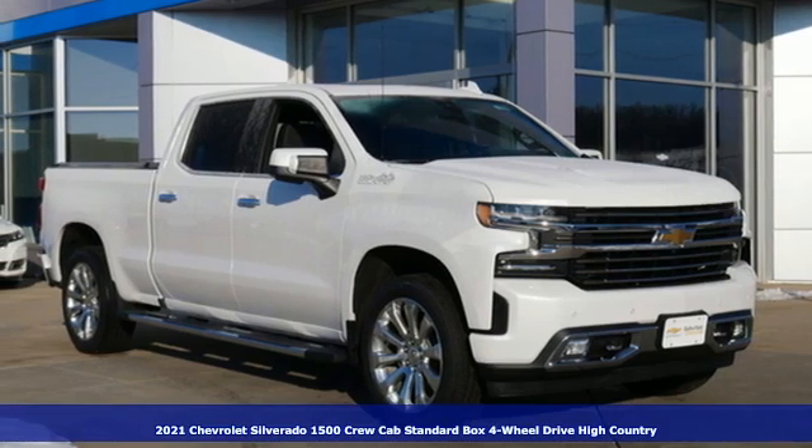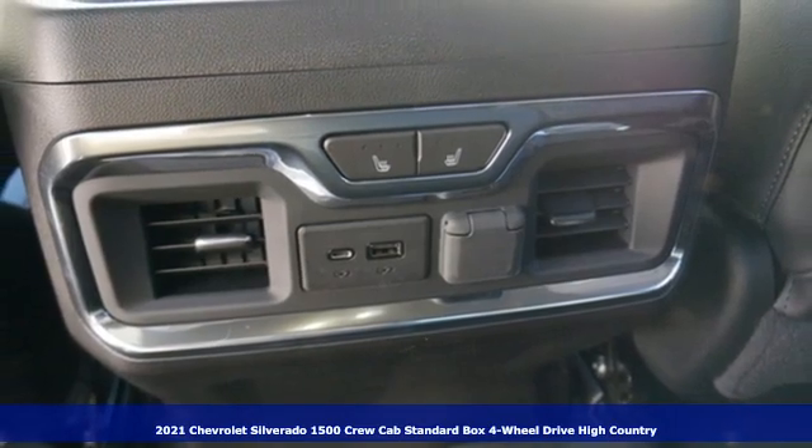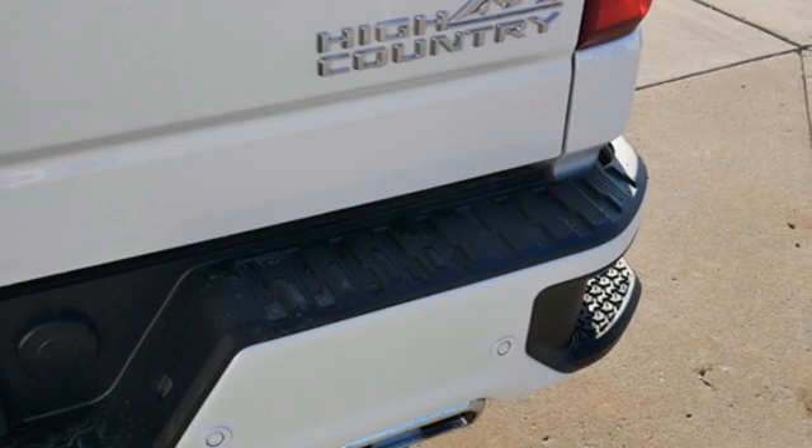Here's a new 2021 Chevrolet Silverado 1500. Built to keep up with the rugged demands of your life, this Silverado 1500 is strong, safe and comfortable.